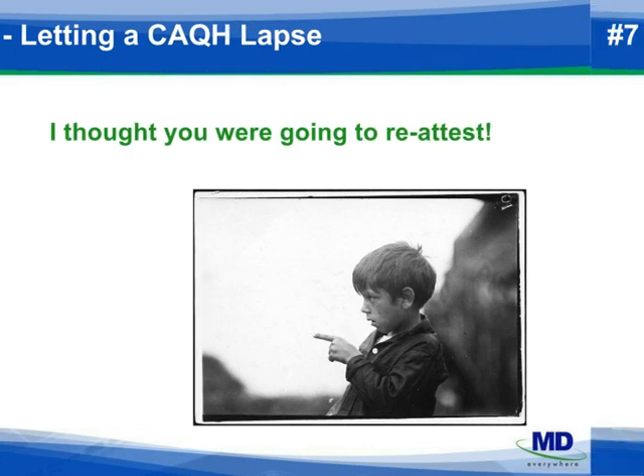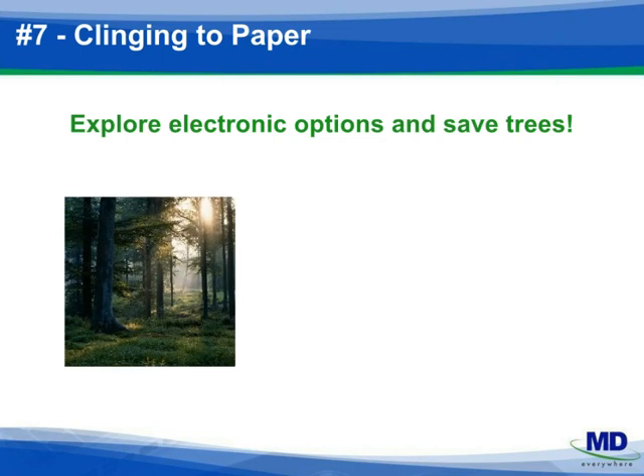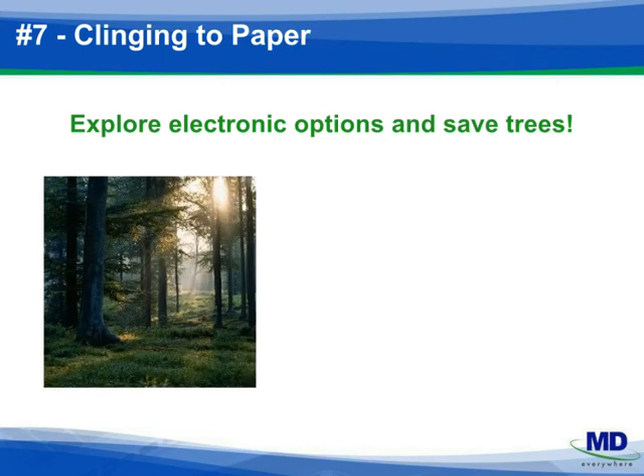Number seven: explore whether plans are accepting scanned applications, are using CAQH, or will accept your group information on a roster. Utilize web portals for demographic updates and applications where available. Medicare Online PECOS is a perfect example of how electronic enrollment can speed up your process. In addition to moving credentialing along more quickly, you're helping the environment.